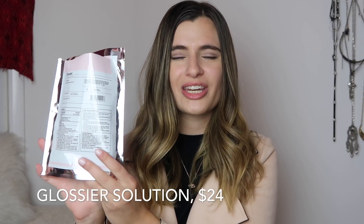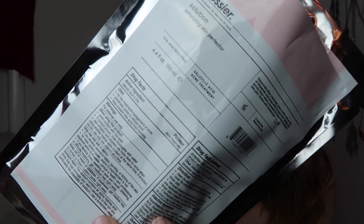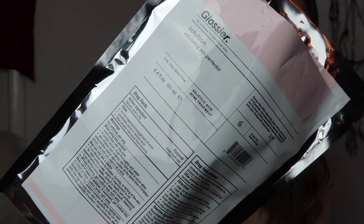First, I just want to give you some general information about Solution. When you buy it, this is the package it comes in — it kind of looks like some futuristic space food. What I also like about this package is that it has nutritional facts on it, and I think that's really important for an acne treatment. I'm glad that Glossier went so thoroughly through all of the ingredients listed here.